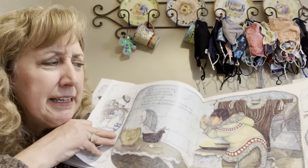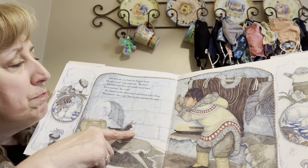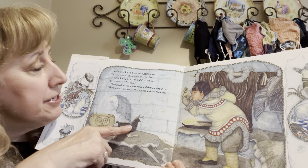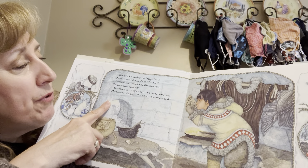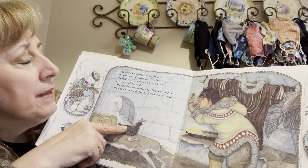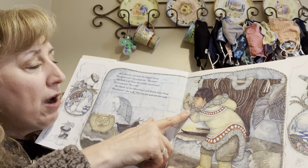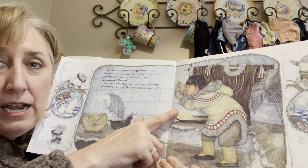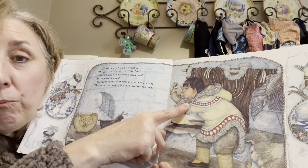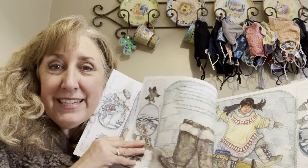Alokie took a sip from the biggest bowl. 'Ow!' she cried. 'Too hot.' She took a sip from the middle-sized bowl. 'Ew! Too cold.' She tipped up the littlest bowl and drank every drop. 'Mmm,' she said. 'Not too hot and not too cold.' I think she ate the baby bear's breakfast!